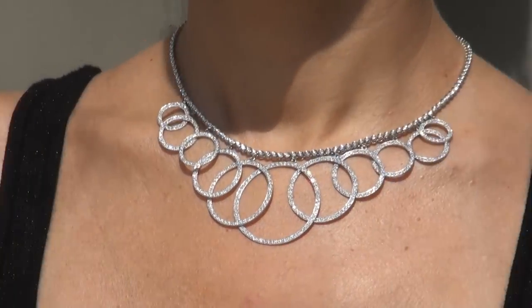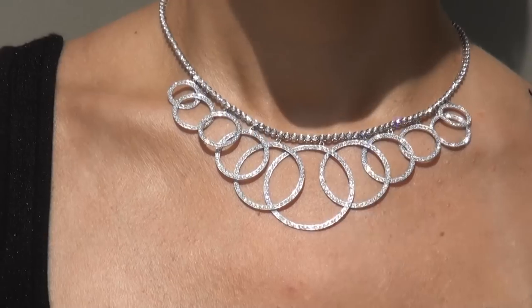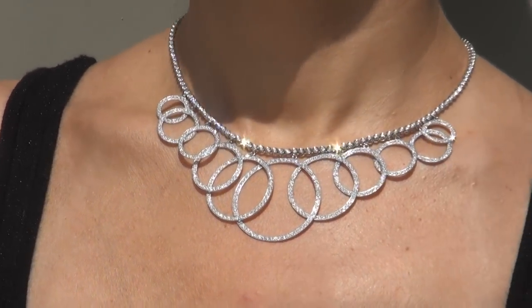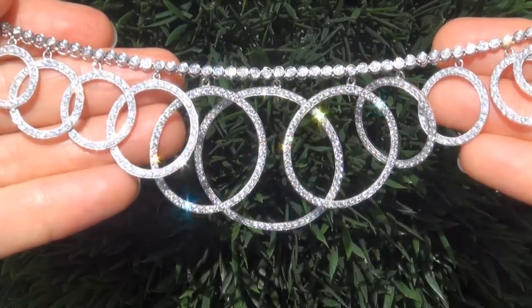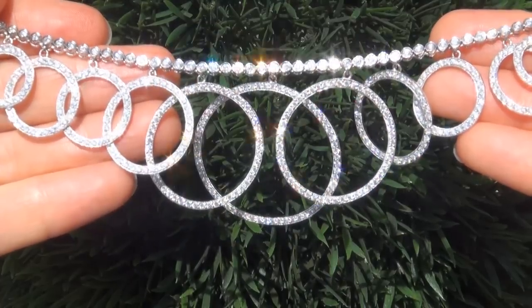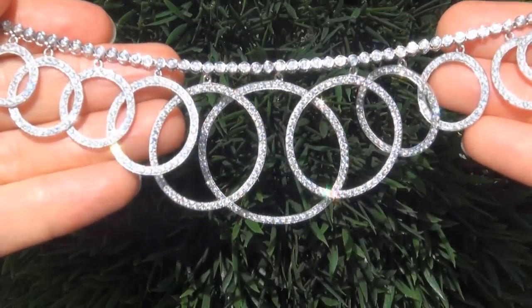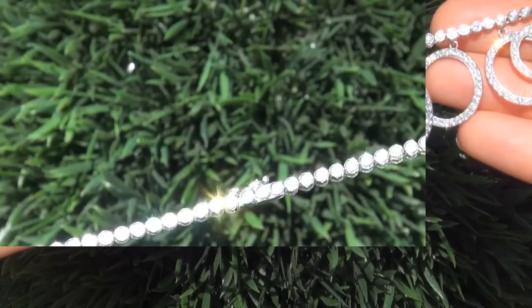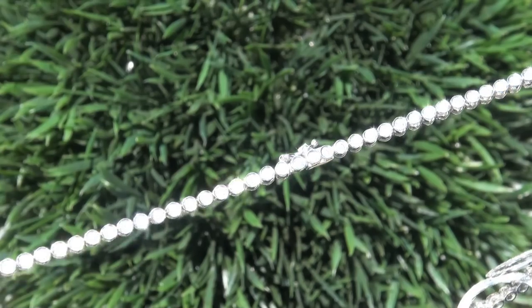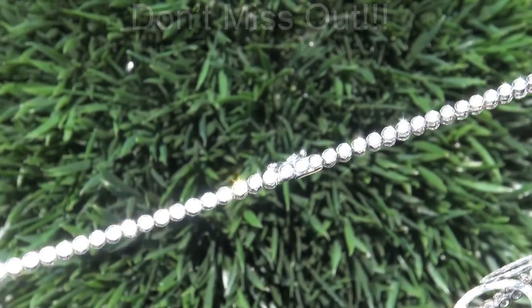Due to the urgency and time frame our consignor needs to sell this asset, the immaculate showroom beauty must be sold immediately. Diamonds of this caliber are considered among the best. Even better is to have both the VS2 to SI2 clarity and the most sought-after F to G color. This is the biggest, best, and only one you'll find — this is the real deal, so don't miss out on your chance to own this prized estate treasure.